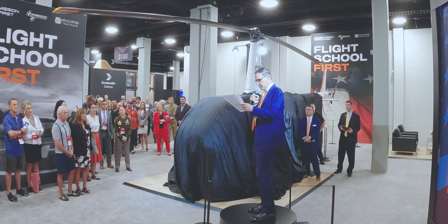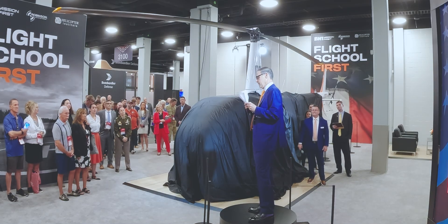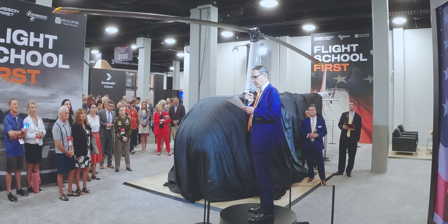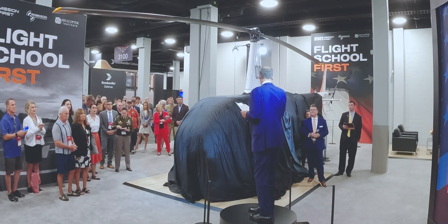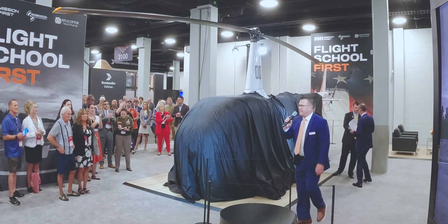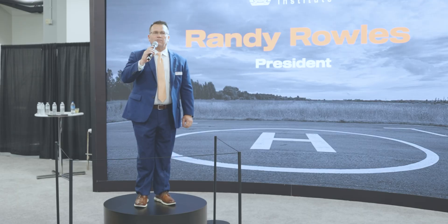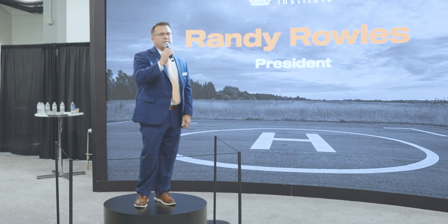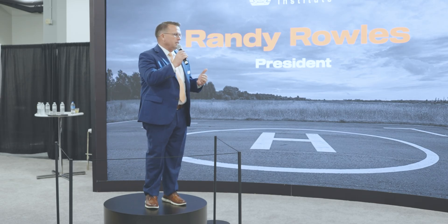I'll be followed by Mr. Randy Rolls, the president of Helicopter Institute, and then David Smith, the CEO and President of Robinson. Hello everybody, welcome to 2025. My name is Randy Rolls. I'm the president of Helicopter Institute out of Fort Worth, Texas, and we're proud here today to introduce this aircraft, this team. I want to give you a little history of how we got here.